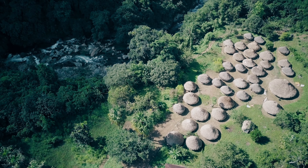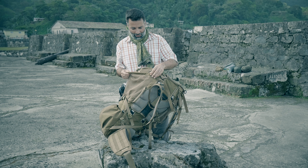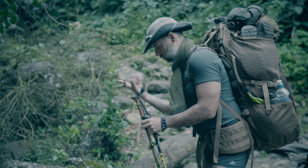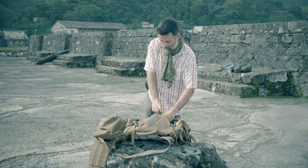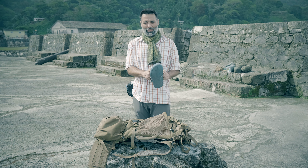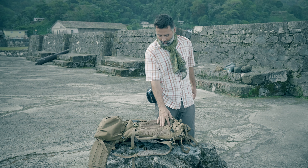Zjistili jsme jednu obrovskou výhodu – tyhle boční síťované kapsy. Brodili jsme v Kroksech a pak mokré boty bez problémů zasunete dovnitř, vyschnout a vykapou. To je výborná vychytávka na tomhletom batohu a hodně nám to pomohlo.